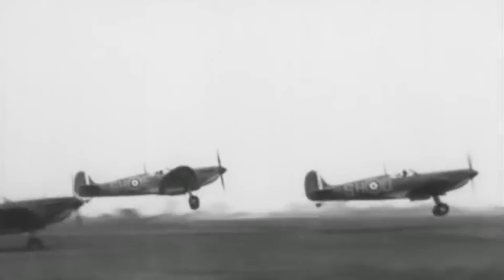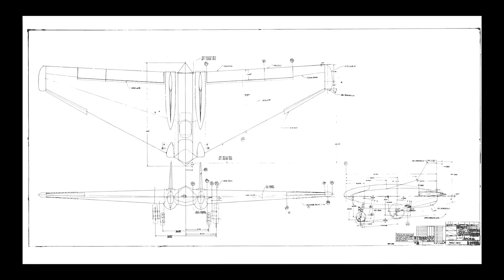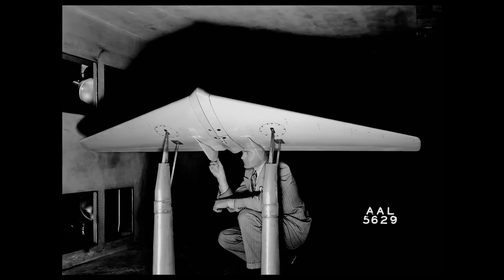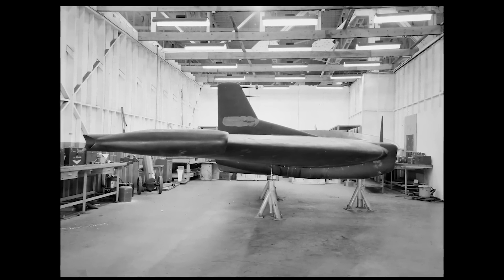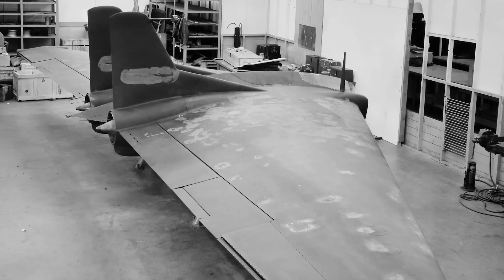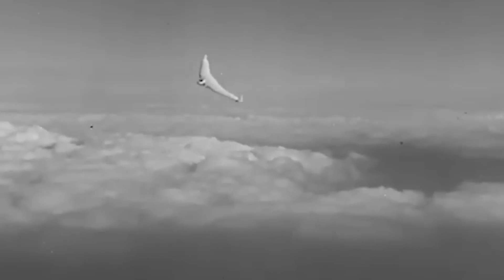These bombers' tight formations provided overlapping fields of fire, making it perilous for fighters to penetrate and engage effectively. Anti-aircraft systems of the time also struggled against these bombers due to limitations in accuracy, range, and mobility. Jack Northrop and his team envisioned the XP-79 to address these challenges. The aircraft featured a unique flying wing design, enhancing structural integrity and maneuverability. Constructed primarily from magnesium alloy, the XP-79 was built to withstand high-stress impacts — designed to slice through enemy formations like a hot knife through butter.